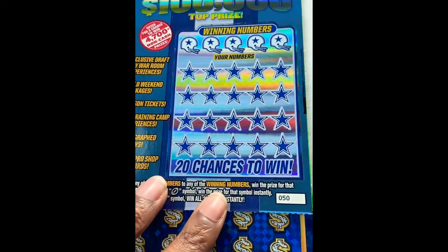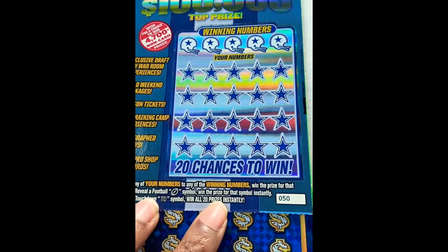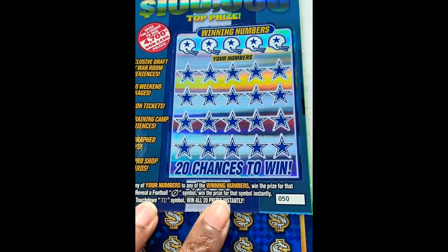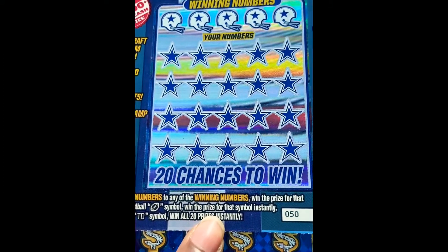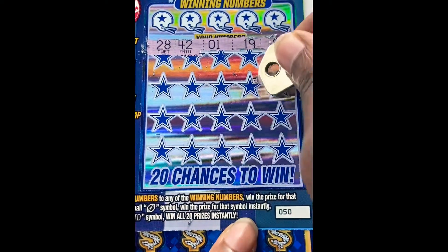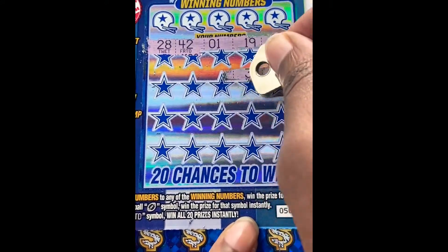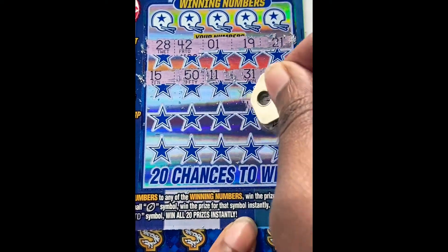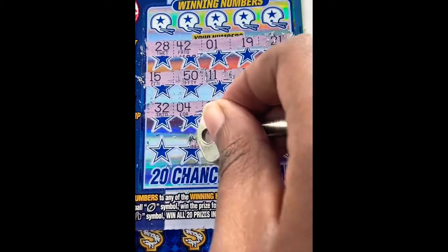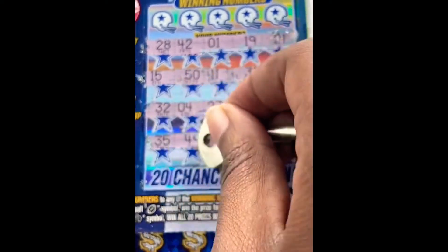Let's keep moving to the Cowboys ticket. Same concept - match our numbers to the winning numbers, otherwise looking for a football symbol to win. There's also a touchdown symbol, the TD, and that is a win too. I normally like when I buy five dollar tickets to buy two, so this is my first time just buying a single one. So far the Houston Texans have come through for us.